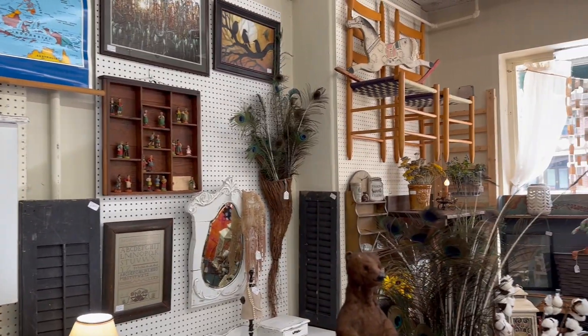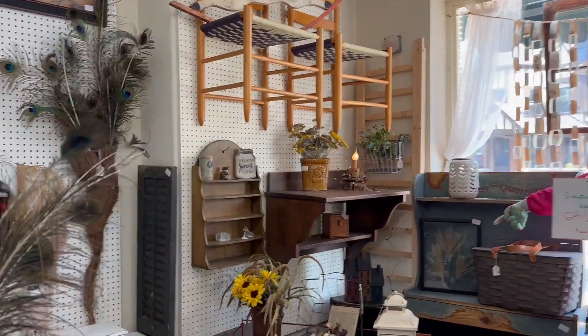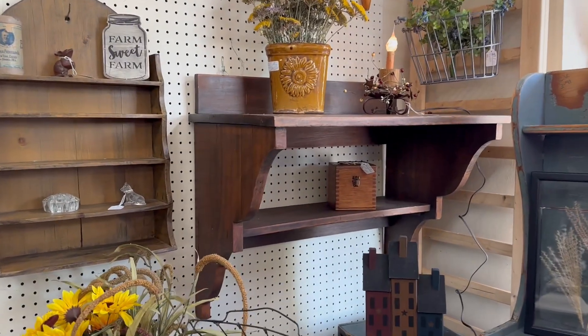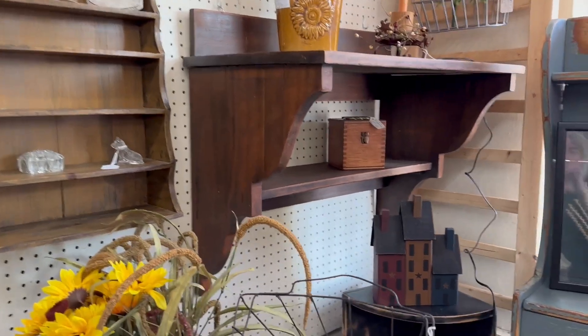So we wanted to give you a quick look. There's some chairs hanging up on the wall that are really, really cute. A couple of really nice shelves over here — one is really deep, another one is kind of like a spice rack, but those are really sweet.